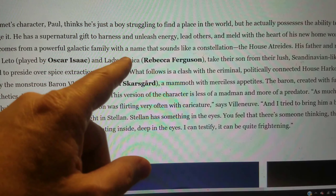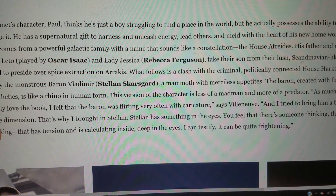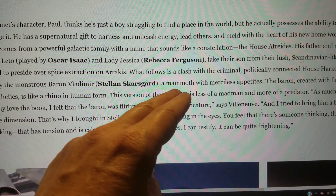Paul thinks he's just a boy struggling to find a place in the world, but he possesses the ability to change it — a gift to lead others and meld with the heart of his new homeworld. Paul comes from House Atreides. His father, Duke Leto (Oscar Isaac), and mother, Lady Jessica (Rebecca Ferguson), take their son from their lush Scandinavian-like homeworld to preside over spice extraction on Arrakis. What follows is a clash with the criminal, politically connected House Harkonnen, led by the monstrous Baron Vladimir (Stellan Skarsgard).